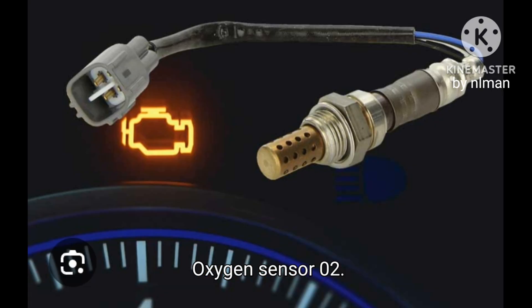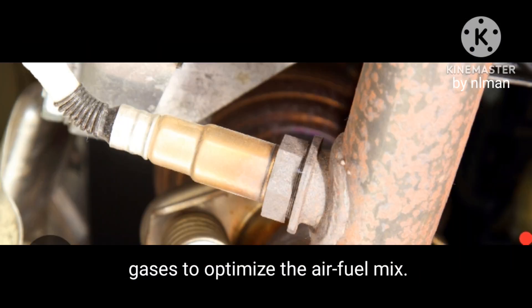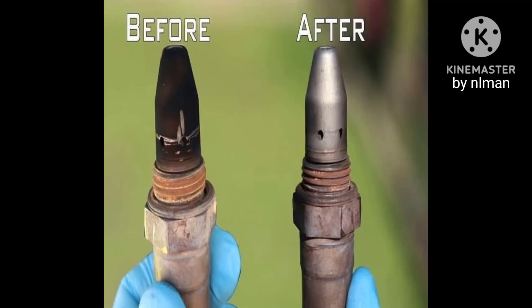Oxygen Sensor — O2. The O2 sensor tracks oxygen levels in exhaust gases to optimize the air-fuel mix. A contaminated or aging sensor can misread, impacting efficiency.